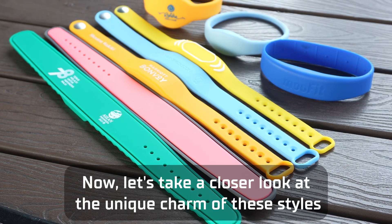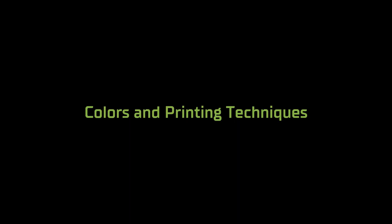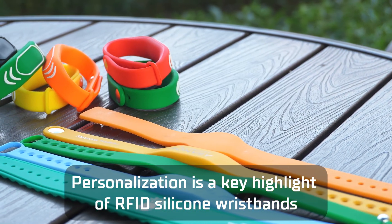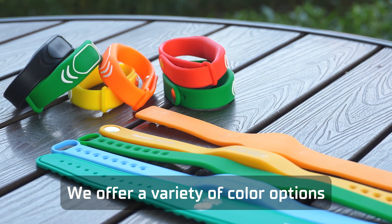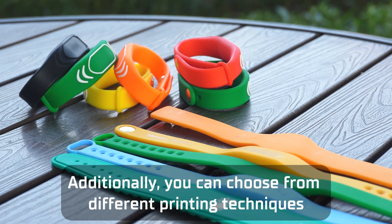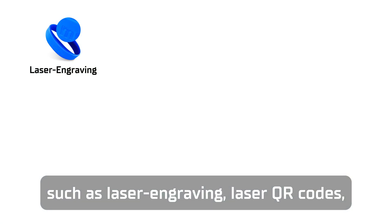Now, let's take a closer look at the unique charm of these styles, colors, and printing techniques. Personalization is a key highlight of RFID silicone wristbands. We offer a variety of color options and support customers in customizing their own PMS colors. Additionally, you can choose from different printing techniques, such as laser engraving and laser QR codes.